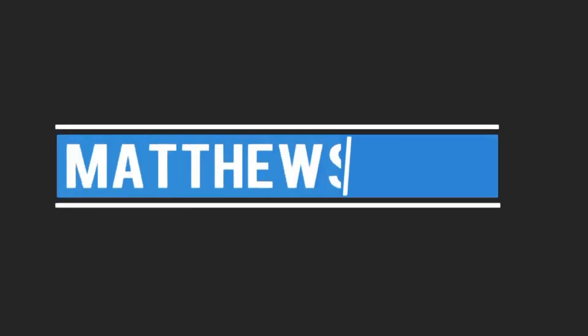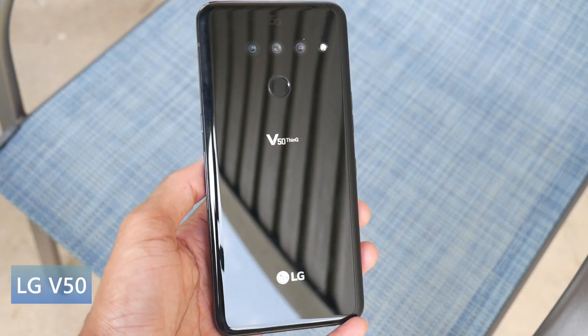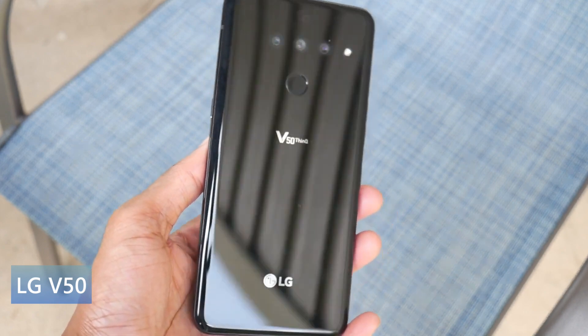What's up guys, today we'll be checking out some of my favorite cheap 5G smartphones, so let's go ahead and get started.